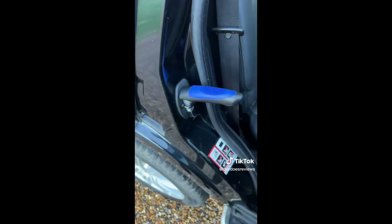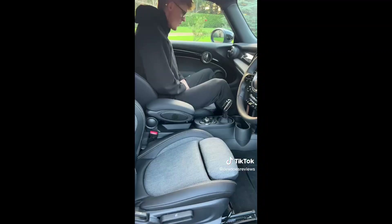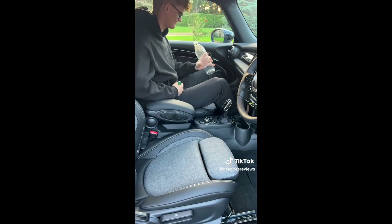This second one is great for elderly people getting out of your car. It's a little handle that you just slot onto the side, so when they get out they have something to hold on to. It's a bit more stable and it'll make them less likely to slip or fall.